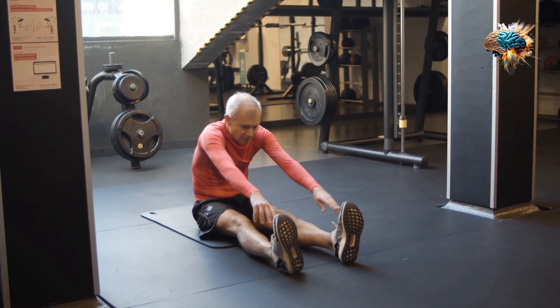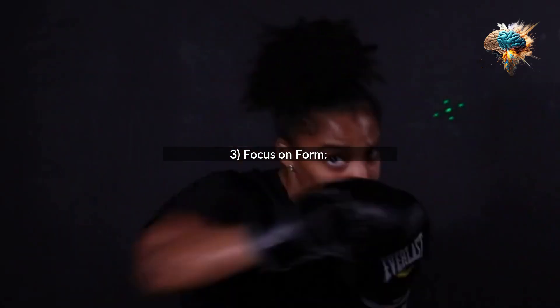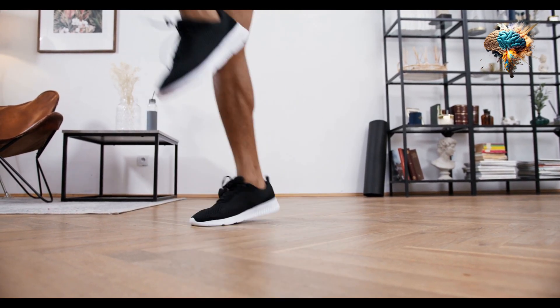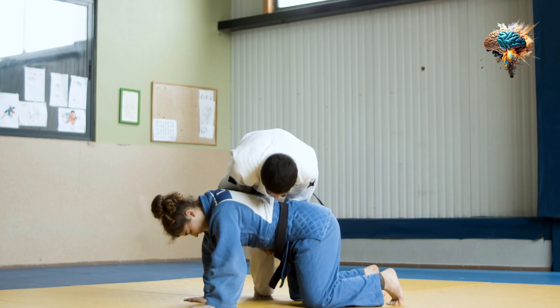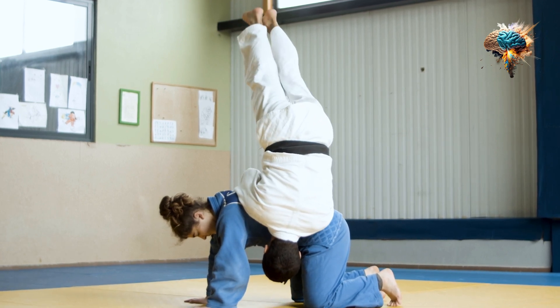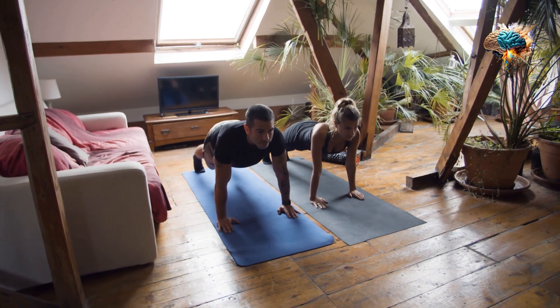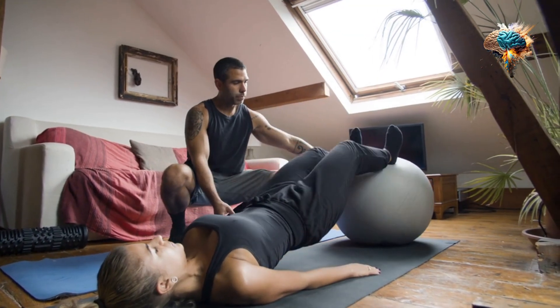3. Focus On Form. Proper form is crucial when it comes to strength training. Make sure you're using the correct technique for each exercise to avoid injury and maximize your results. If you're not sure how to perform an exercise, ask a trainer or watch a tutorial video.